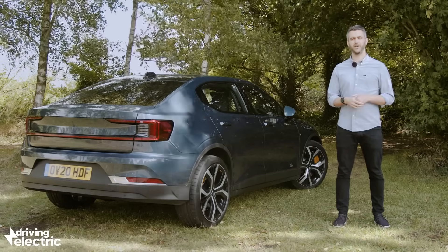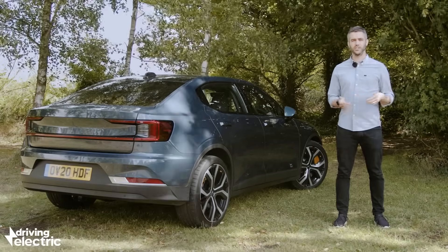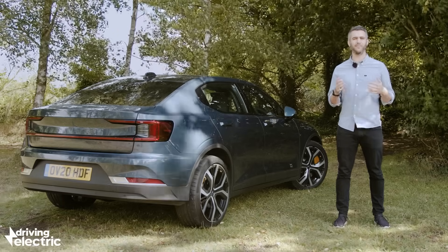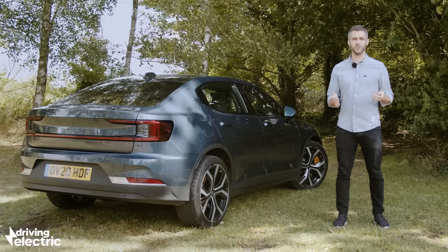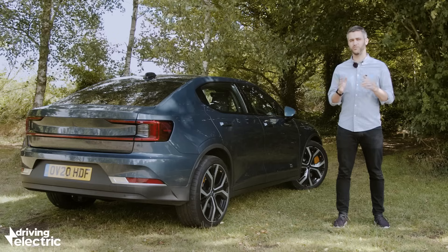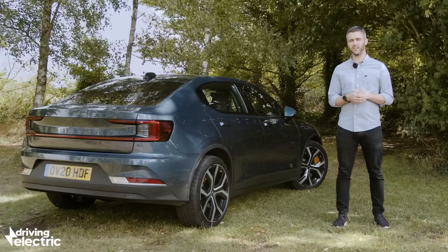As it stands, we like the Polestar 2 a lot. It's got a useful range, a slick infotainment system, serious performance and that cool factor that will help it fly out of showrooms. Ultimately it won't go quite as far and it's not quite as fast as the Tesla Model 3, but those are small things on an otherwise clean copybook.